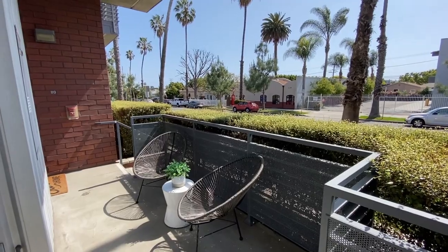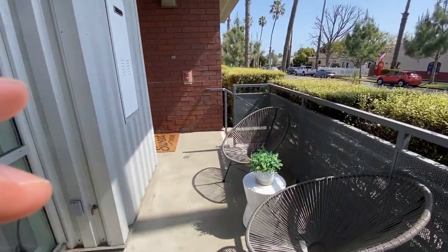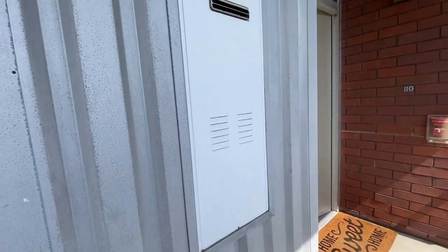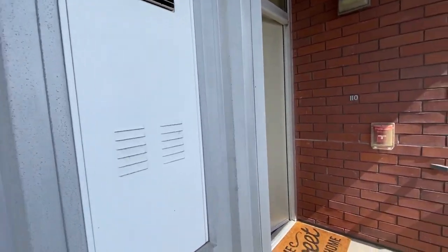Nice palm trees in the background. It's about three o'clock in the afternoon — this is the light you'll be getting. This is a tankless hot water system; all the units have their own hot water systems.